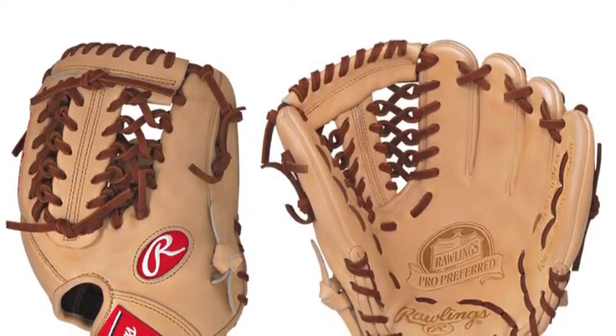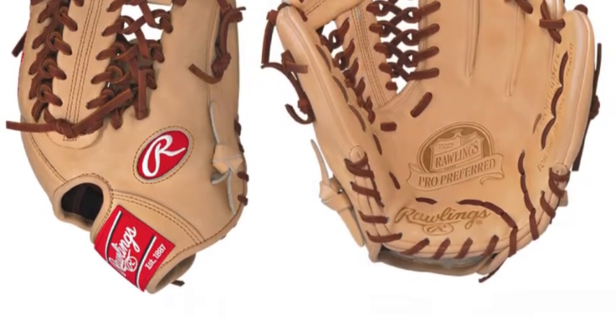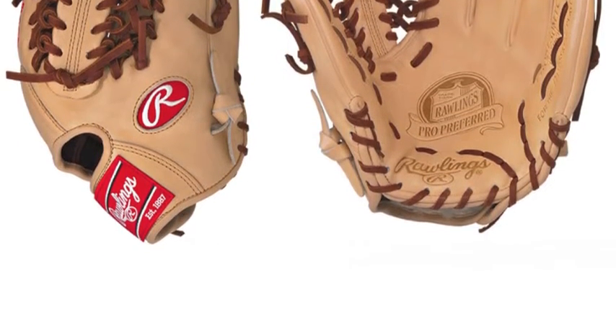This glove is also calibrated to be used effectively by pitchers and is the preferred model of All-Star Closer Glenn Perkins.